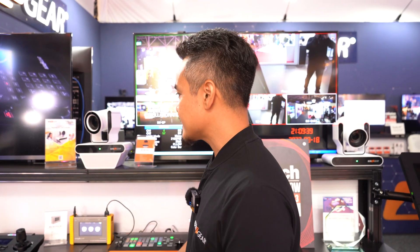It is 4K at 60, supports HDMI, USB 2 and 3, NDI, and LAN.